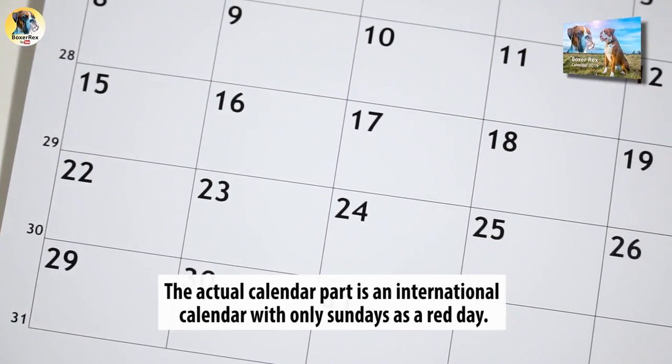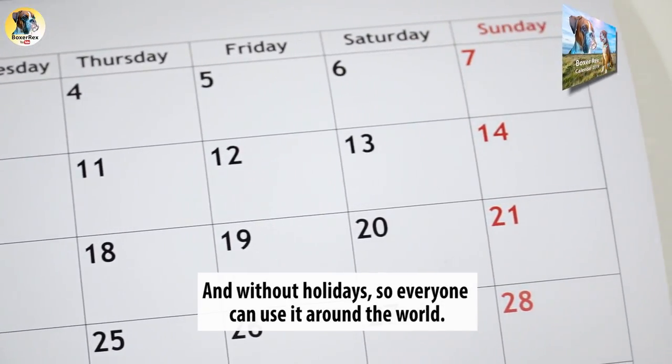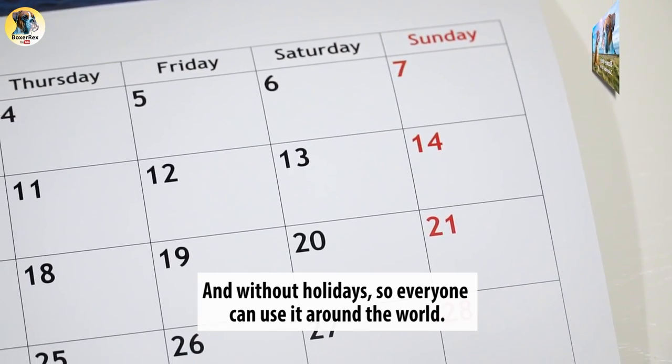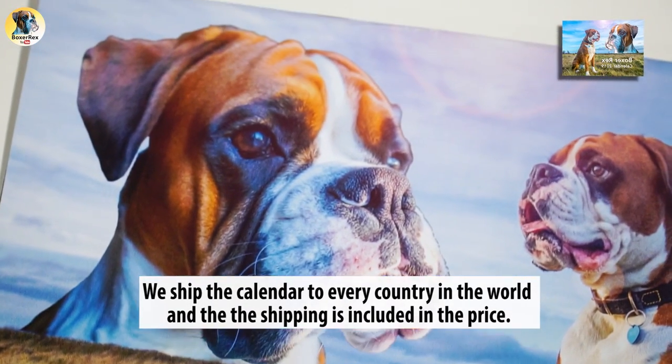The actual calendar part is an international calendar with only Sundays as a red day and without holidays, so everyone can use it around the world. We ship the calendar to every country in the world and the shipping is included in the price.